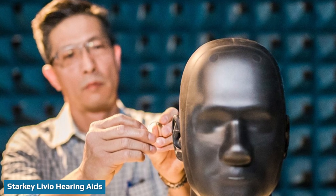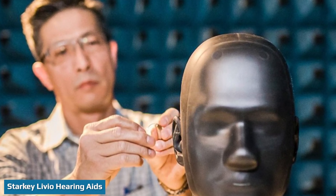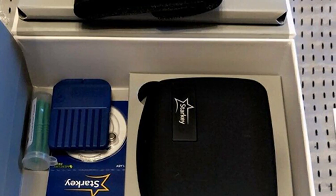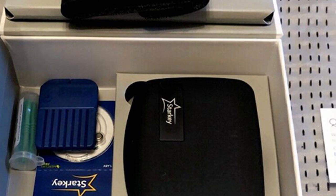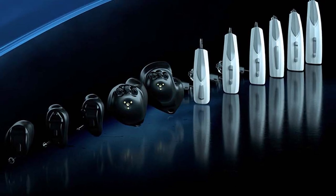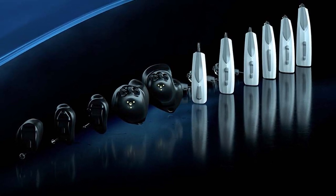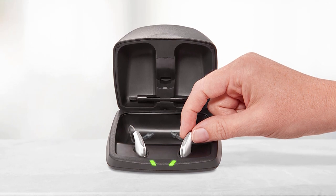Starkey Livio hearing aids are available in four styles — BTE, RIC, ITE, and ITC — and each one is available with disposable or rechargeable battery options. The rechargeable models can last up to 24 hours on a single charge, depending on your use. A key feature of Livio hearing aids is that they work with the Thrive Hearing Control app, which lets users adjust settings and track their engagement and activity. It can even detect falls. It also includes a Telehear feature so that users can request video chats and remote adjustments from their hearing care professional.